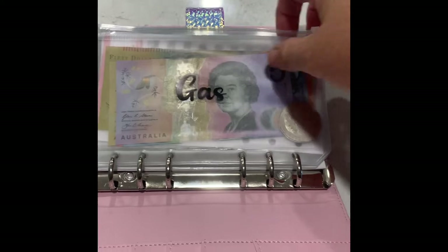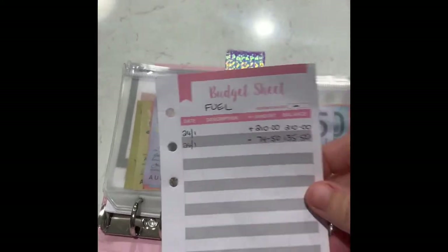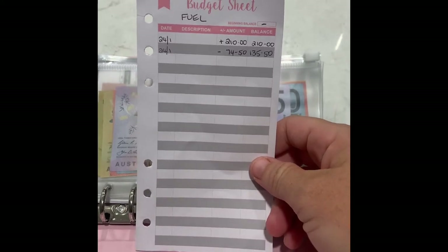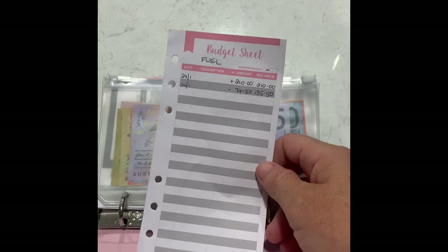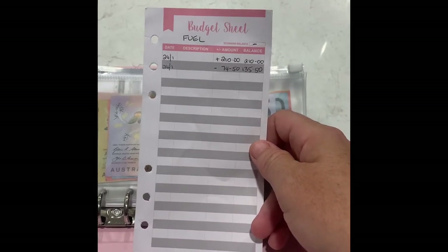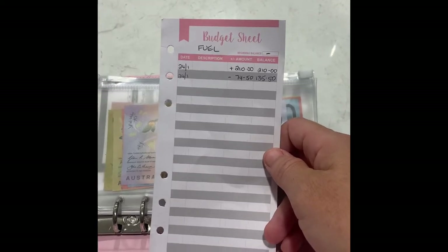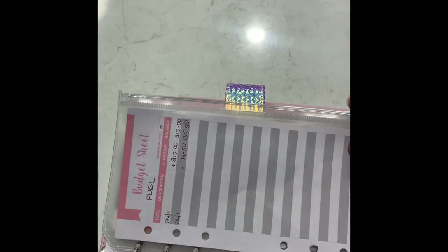Because obviously we don't call it gas here in Australia, we call it petrol or fuel. I've already stuffed my envelopes for this fortnight. On my budget sheet I gave myself $210 this fortnight because we are going away for a few days, the girls and I. I filled up my tank already with $74.50, which leaves me $135.50. Anything left over at the end of the fortnight will be going in my fancy little jar.